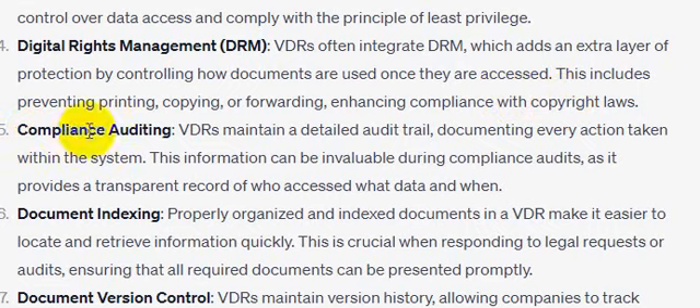Number five: compliance auditing. VDRs maintain a detailed audit trail documenting every action taken within the system. This information can be invaluable during compliance audits, as it provides a transparent record of who accessed what data and when.